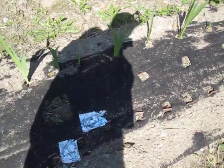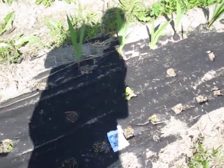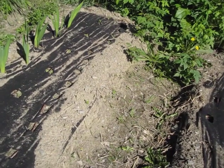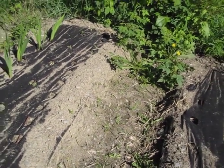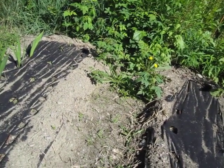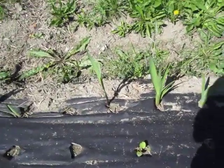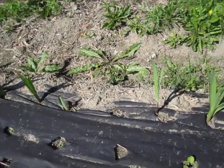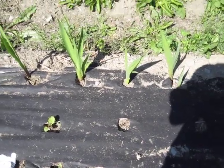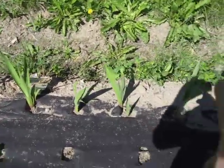100% failure on the zinnias. 100% failure on the castor beans. 100% failure on the sunflowers. Oh — I know what that was: this was bachelor buttons. 100% failure. Now the hollyhocks are actually doing pretty good — these are the baby hollyhocks. They're two-year plants, so the hollyhocks are looking good.